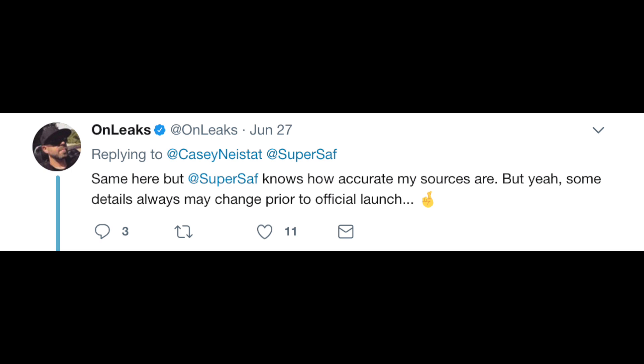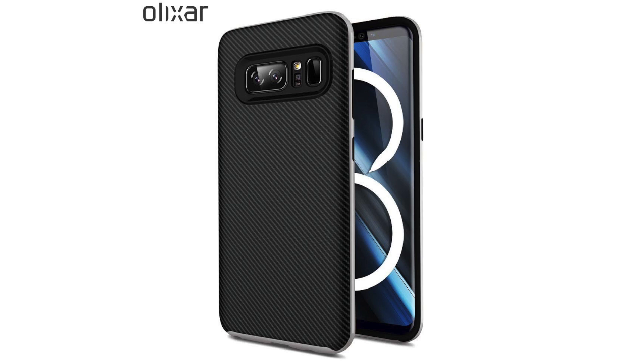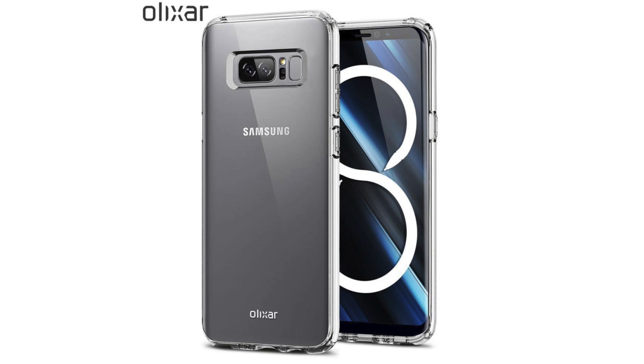The leaker — the man behind this — responded on a Twitter post saying that the details can change prior to launch, fingers crossed. I personally don't think it will have this camera bump, at least based on the latest leak renders in the wild.